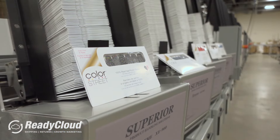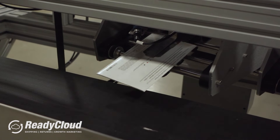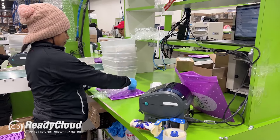Today, ReadyCloud helps us on a couple different fronts. We do have some machinery that ReadyCloud is connected to that helps us automatically pick and pack orders. Then we obviously have manual pick and pack, and they help us there greatly.